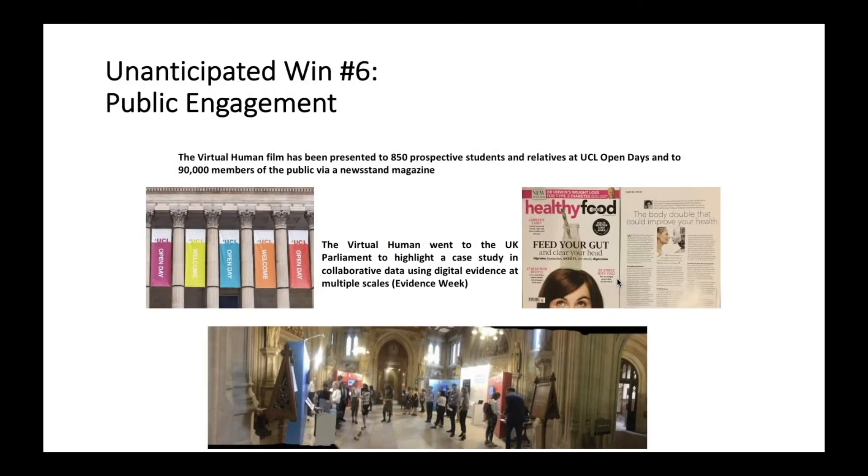We were also tremendously successful in public engagement. The virtual human film has been presented to almost a thousand people in person. It went to the UK Houses of Parliament as part of Sense About Science Week, talking about the importance of using collaborative data and digital evidence at multiple scales. We have been able to publish about this work in newsstand magazines, giving us a tremendous footprint across public fora where our research had not typically been highlighted.